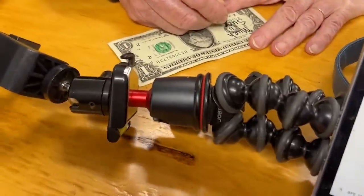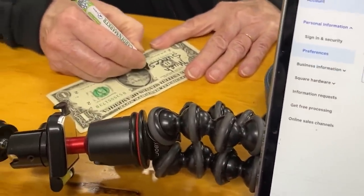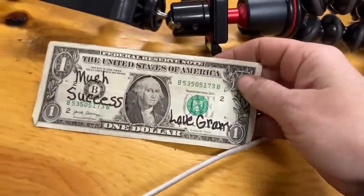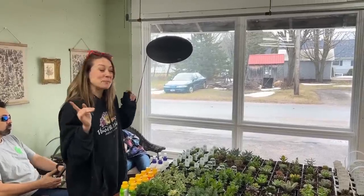Grandma used to give birthday money up until I was 23 — I'd get $23 dollars. It's 9:59 and people are already coming to the door, so we better open!